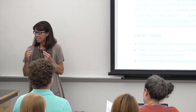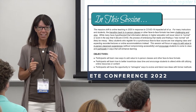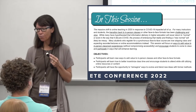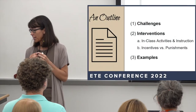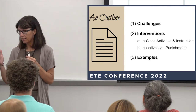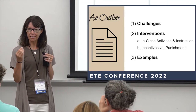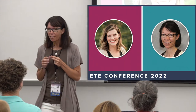We've also both taught at Utah State for ten-plus years. In this session we're going to talk about how to encourage students to actually come back to your in-person class post-COVID — some of the challenges we've had, some things we've tried, and how that's gone. Our outline: we'll briefly talk about challenges we've noticed, then interventions, including how to change in-class participation and activities, the philosophy behind incentives versus punishment, and then examples from our respective classrooms.